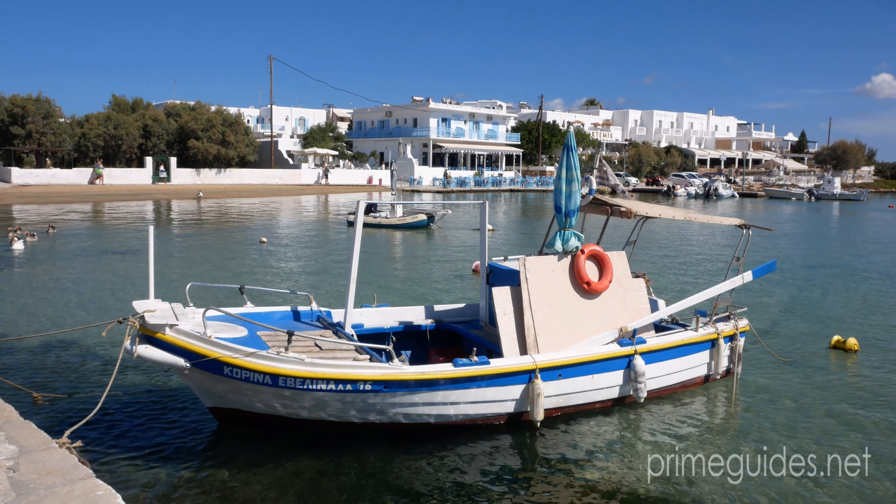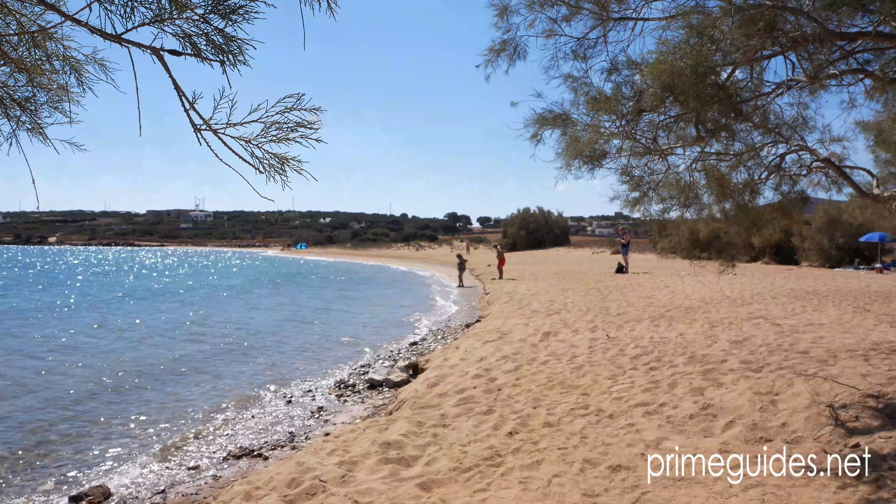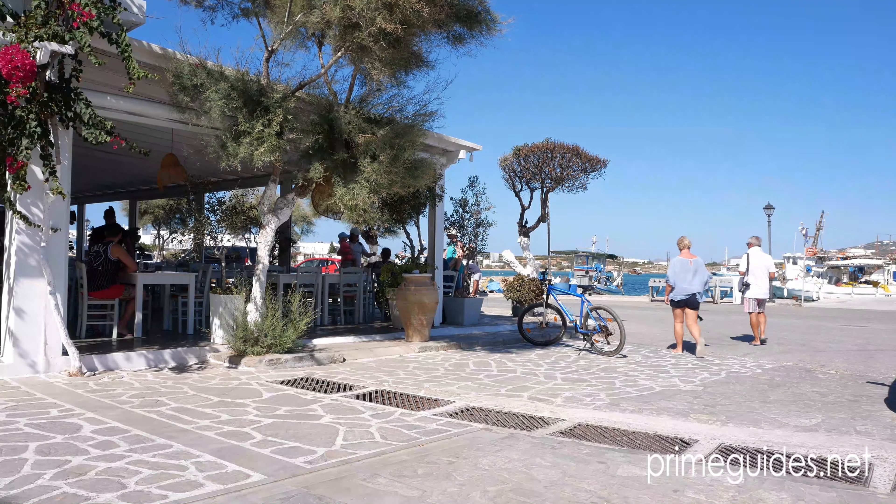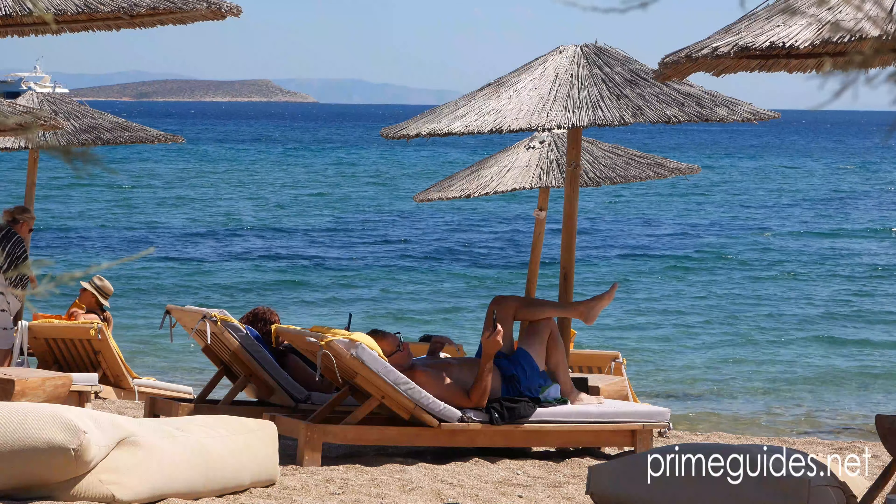Antipeross is located off the southwest coast of its larger neighbor, Paros. The island is just 45 square kilometers in size with just 1,200 inhabitants.